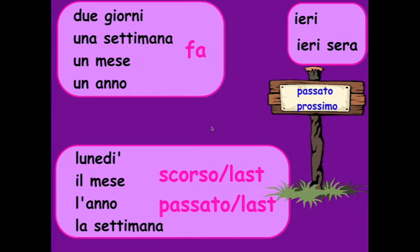Ciao ragazzi, sono la prof. Now let's look at the passato prossimo. The passato prossimo is probably one of the most commonly used past tenses. It's a compound verb, which means it's made of two verbs — you have two elements each time.